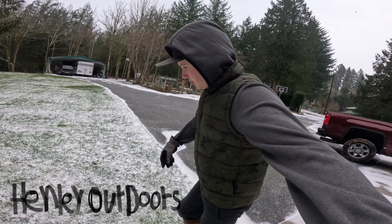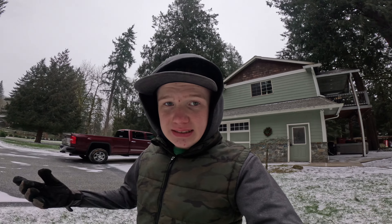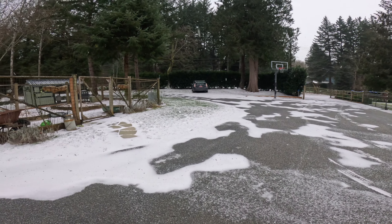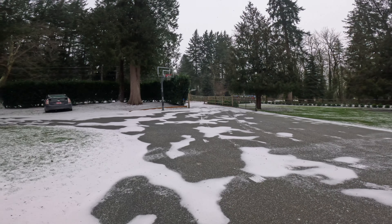Hi everyone, welcome back to the outdoors. This is the first snow of 2024, and at least at this location it did snow — a big blizzard, I guess. It's windy and snowing — a small blizzard or like a big flurry, I'd say.